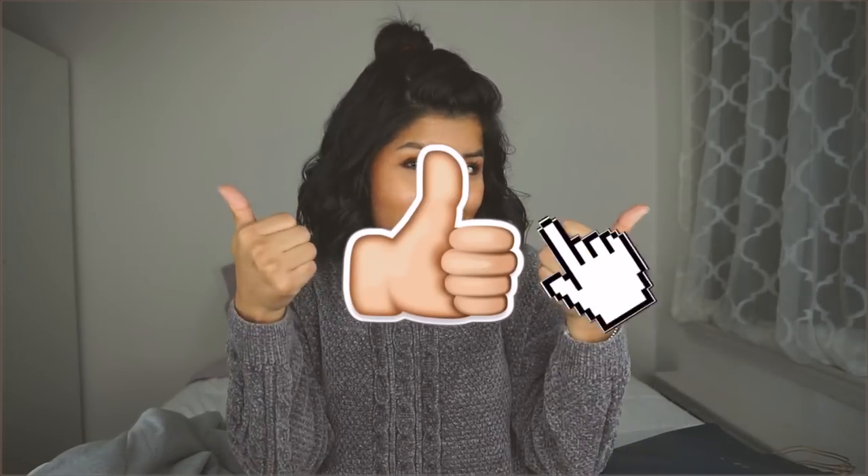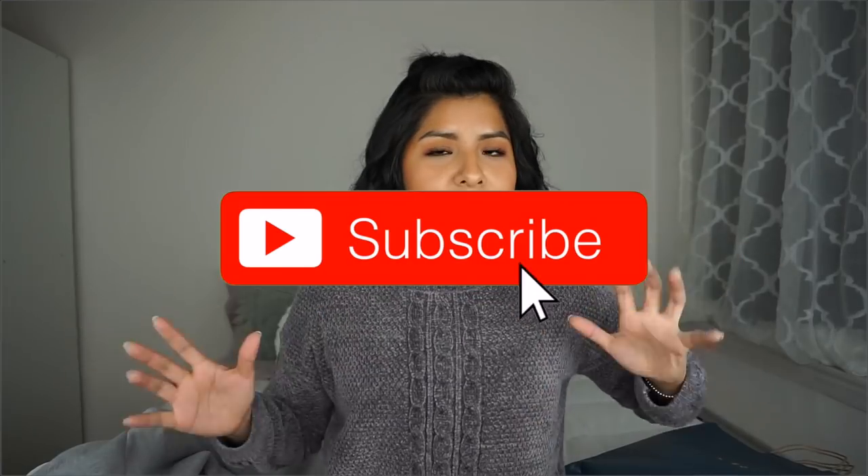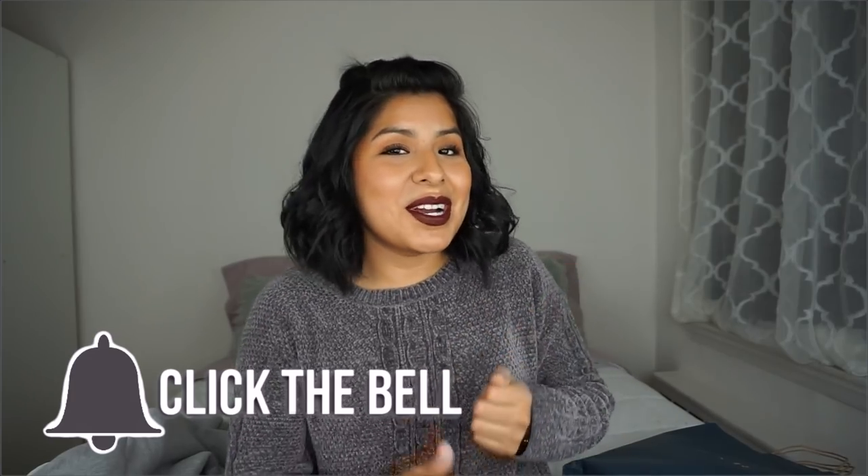That wraps up today's video! A huge shoutout to New Air Appliances for partnering with me. I hope you guys enjoyed it — give it a thumbs up if you did, don't forget to hit the subscribe button and turn on the notification bell so you get notified every time I upload. I love you guys so much and I hope to see you in my next video!